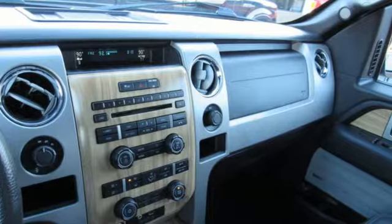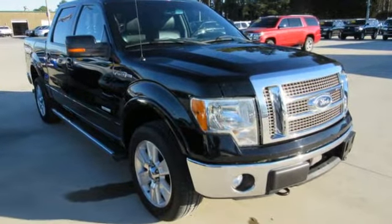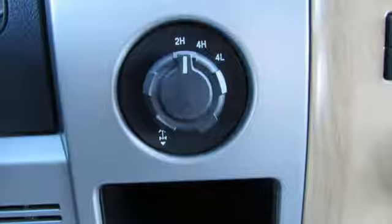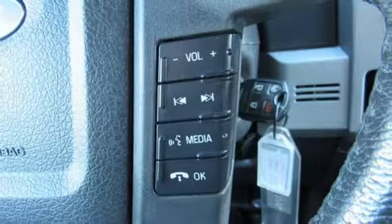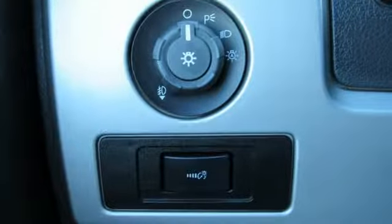Plus, it offers an exciting list of features: auxiliary audio input, three 12-volt power outlets, power windows, twin-turbo V6 engine, aluminum wheels, electronic shift on the fly, and automatic transmission.